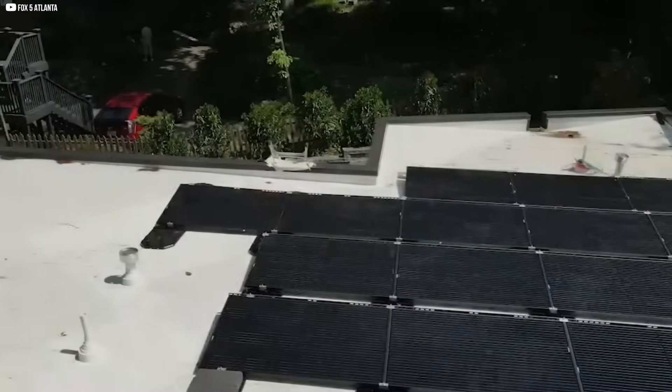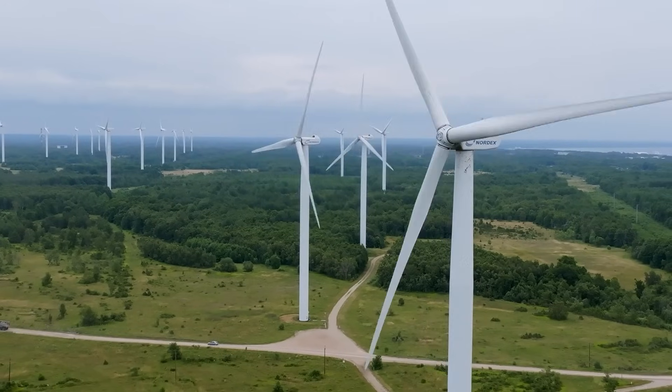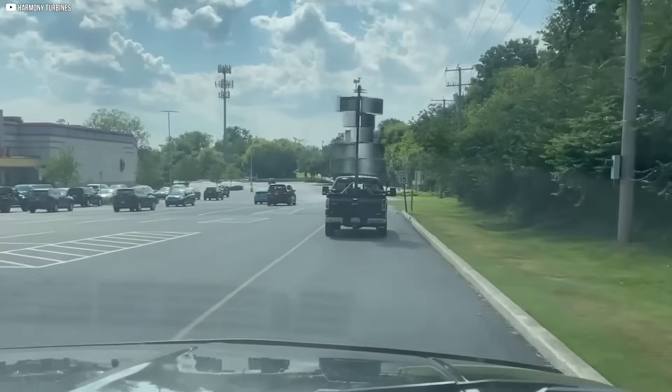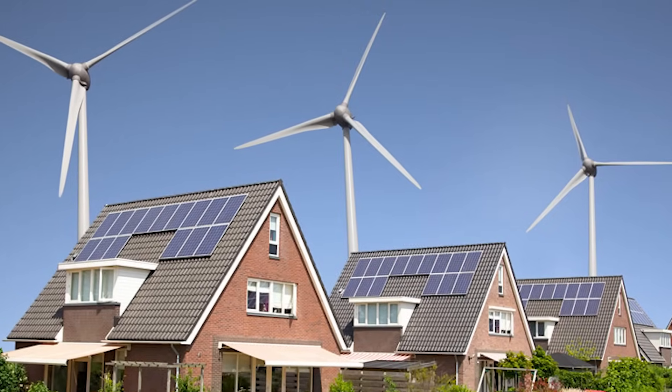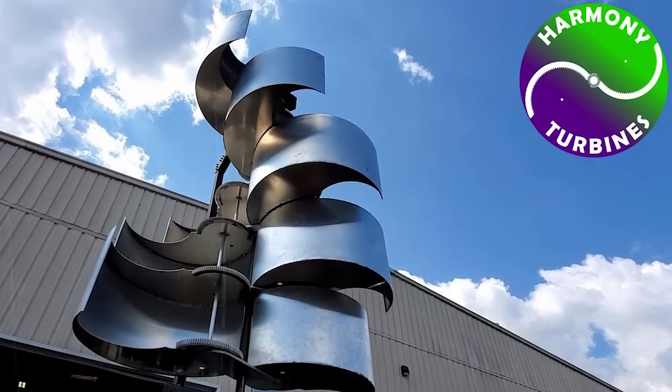That's why the U.S. government recommends at least an acre of open land for a home turbine. Most people don't have that kind of space. Even in places that do get wind, it might be too weak or too chaotic to matter. That's left wind energy in an awkward spot — full of promise, but hard to implement. So solar panels continued to dominate rooftops while wind stayed largely rural and industrial. But now, new designs are aiming to flip that script, and one company leading the charge is Harmony Turbines.